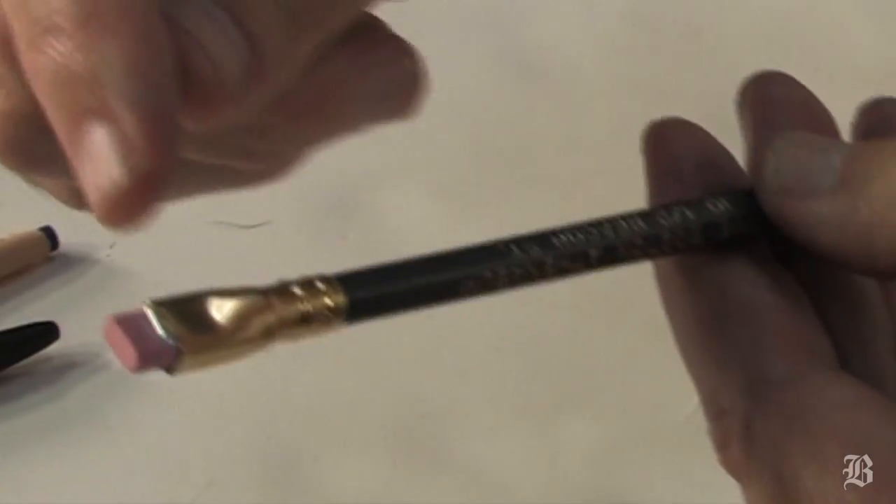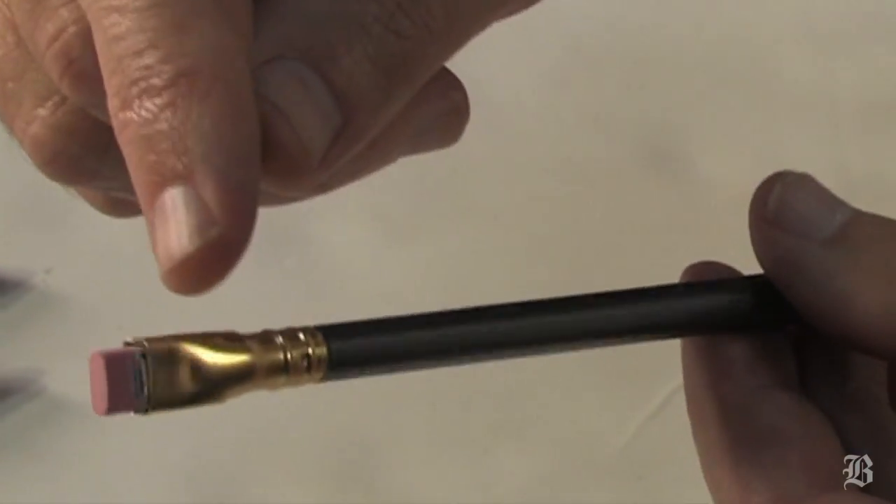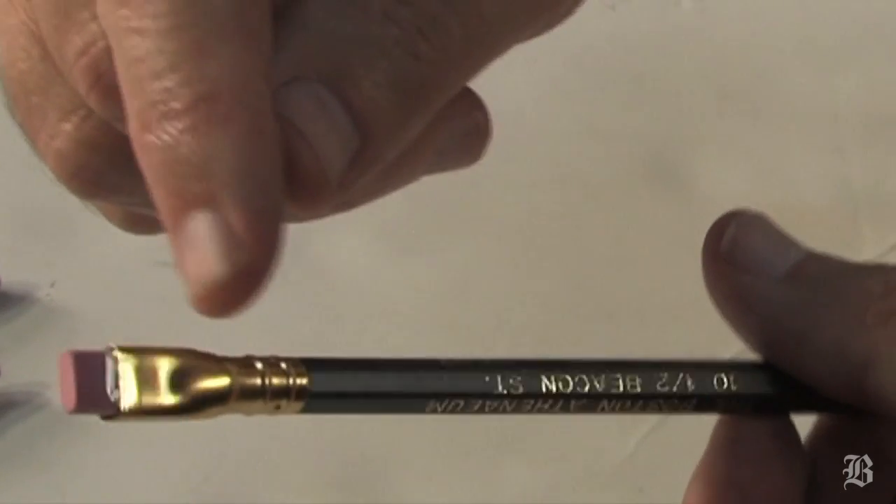Eberhard Faber went out of business and was taken over by a smaller company called Sanford, which was in turn gobbled up by a vast conglomerate called Rubbermaid. Rubbermaid stopped making these pencils because their crimping machine broke. A crimping machine is a machine that molds metal to make this distinctive eraser, and once that broke, Rubbermaid decided to get out of making the Blackwing.